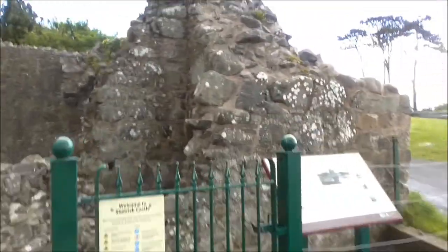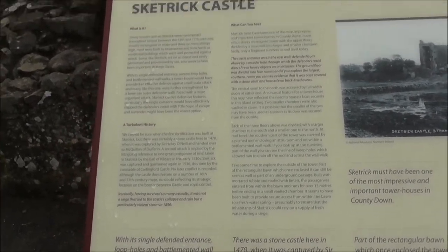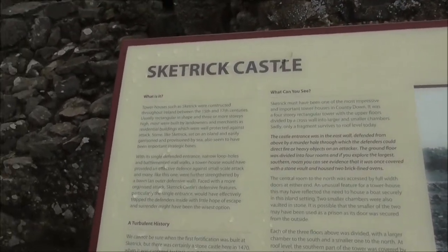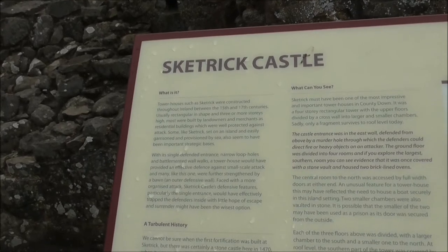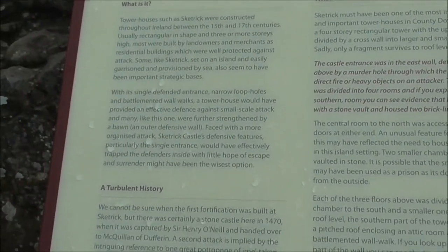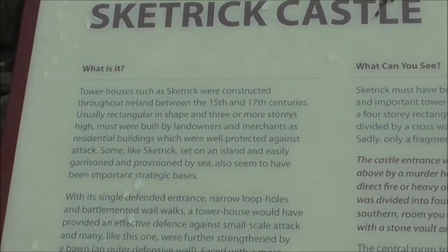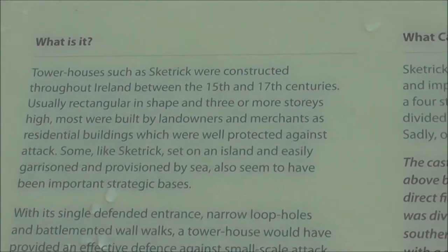Let's read the notice board because I have forgotten what it says. It was a tower house and it was a defensive point. A tower house. There's a better photograph of it there. It was defended with a single entrance and it dates from between the 15th and 17th century.